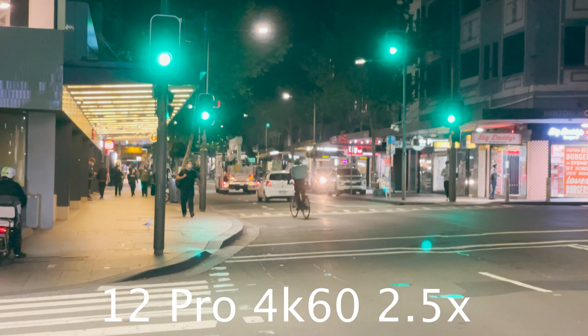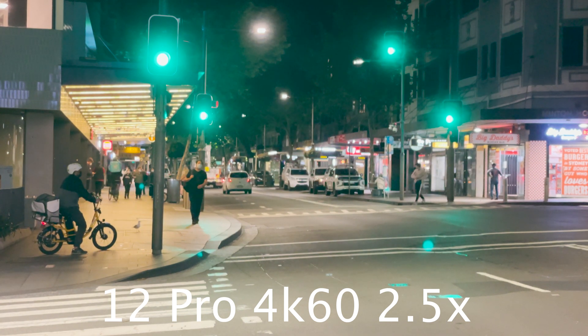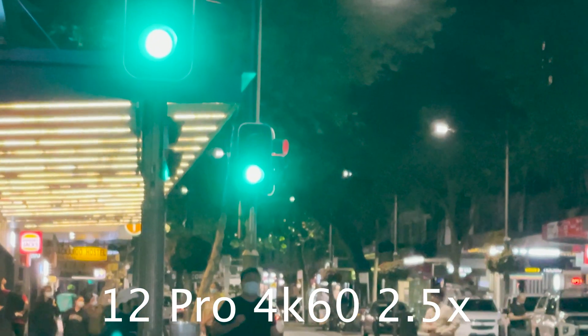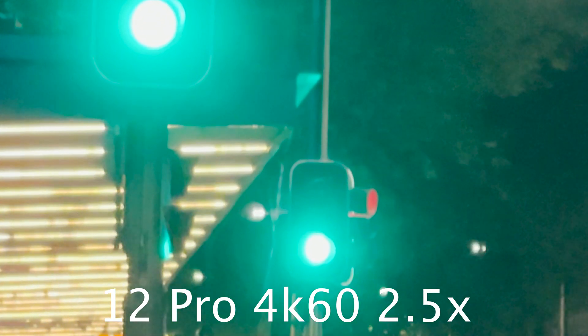Now when we look at the telephoto examples, we would expect last year's model to perform better because it has a faster lens. However, we can see low contrast and a lot of smoothing going on. This picture is almost unusable.